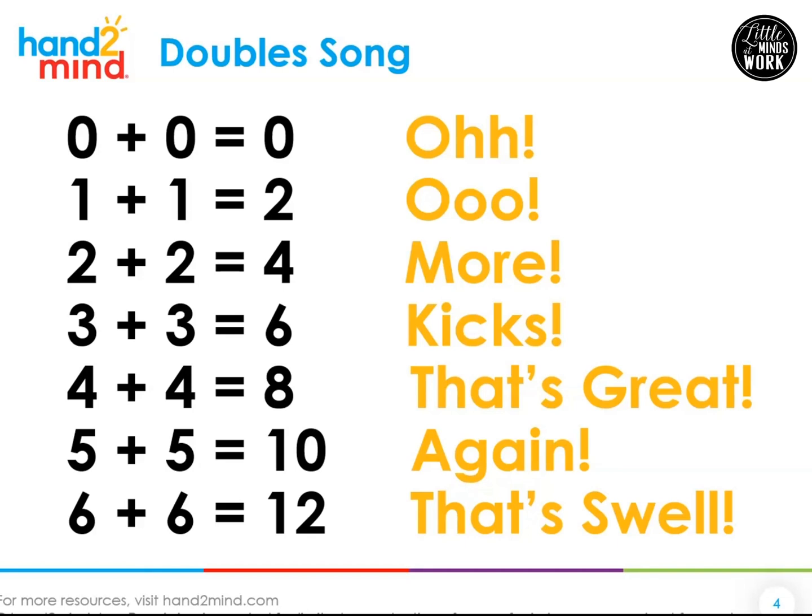Zero plus zero is zero — oh! One plus one is two — ooh! Two plus two is four — more! Three plus three is six — kicks! Four plus four is eight — that's great! Five plus five is ten — again! Six plus six is twelve — that's swell!